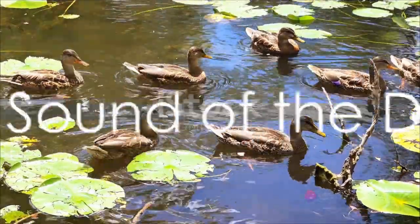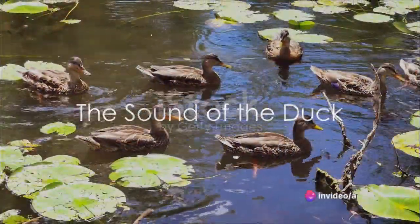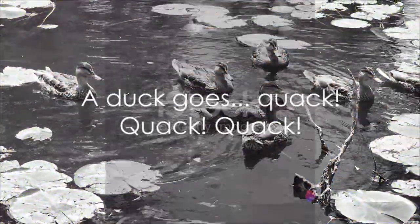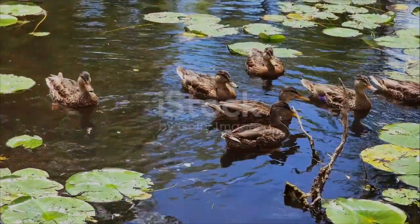What about a duck? Do you know what sound it makes? Take a moment and think. Do you have your guess ready? Well, let's see if you're right. A duck goes quack, quack, quack, just like that. Indeed, a duck says quack.